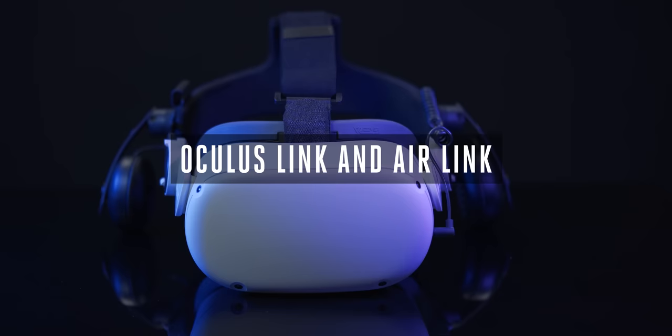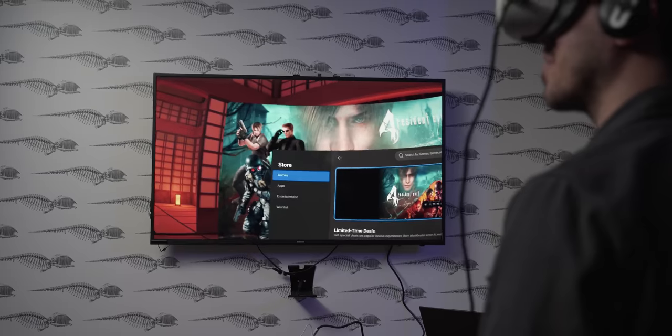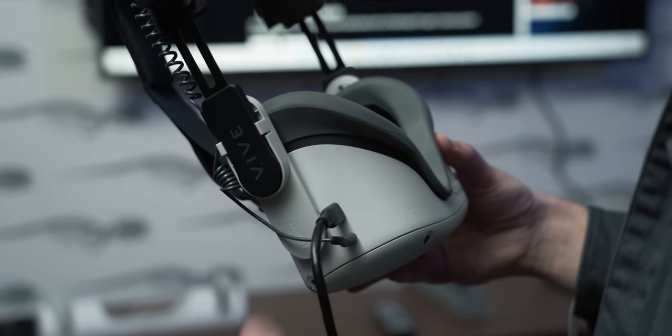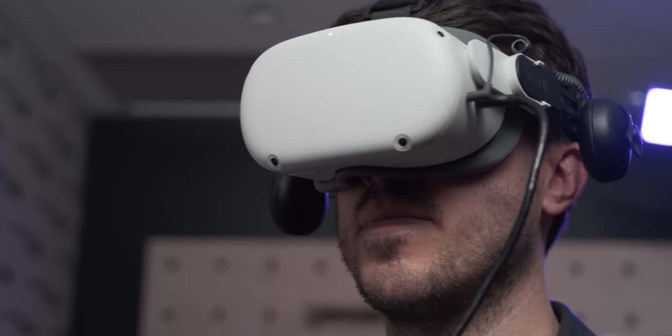The Quest 2 has a lot of great games, like Beat Saber, Resident Evil 4, Tetris Effect Connected, and more. But it's true that there are some games you should play that are still exclusive to the PC. With the Oculus Link feature built into the Quest, simply plugging the headset into your PC's USB 3 port will let you experience them.